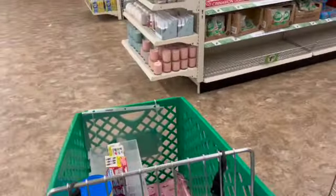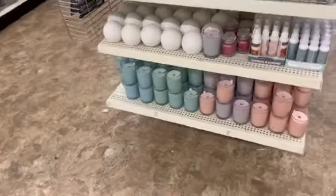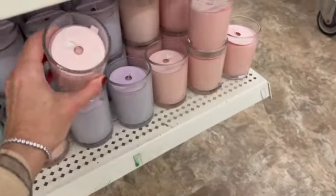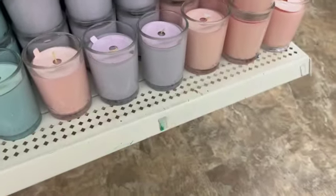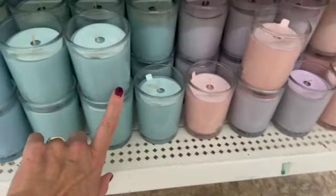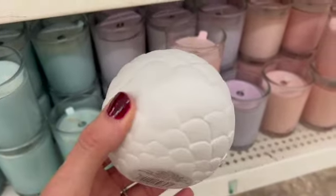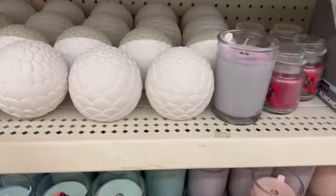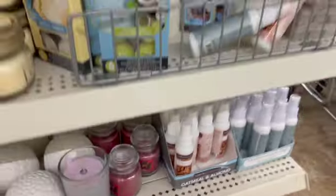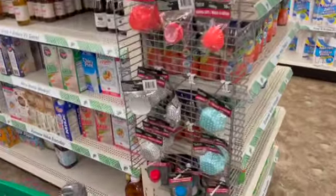It looks like I'm going to have to start another video because this one is getting kind of long. Oh, and by the way — if you guys haven't seen these candles, definitely look for these. These are really nice heavy candles. We have four scents: the pink, the purple, and then there's a green and blue variety. These are so pretty. I don't know what you're supposed to do with them — I think they're just decorative. But crafters, I know you could come up with something special for those.